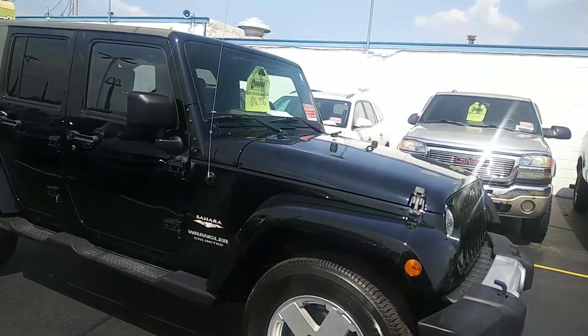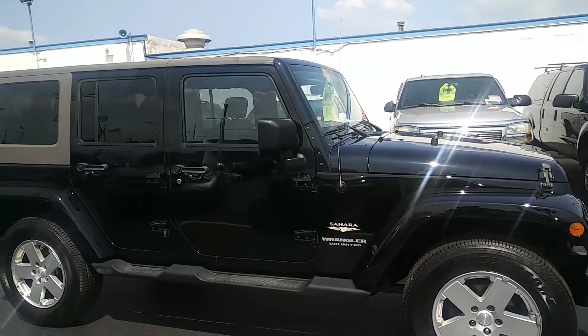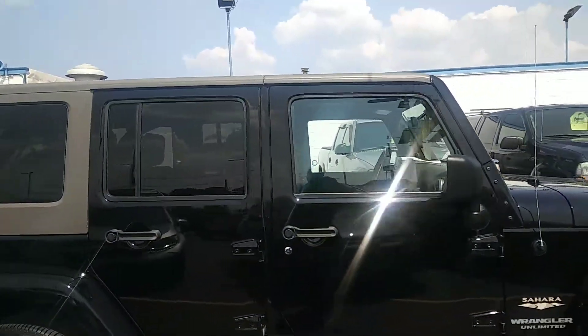It has a 6-speed manual transmission in it, so it's pretty rare. Quite a few people are looking for the manual 6-speed transmission on these vehicles, and this one has it. It's a 3.8 liter.